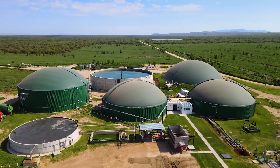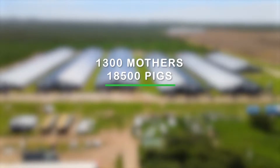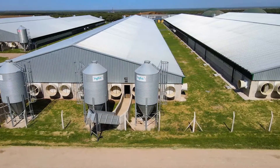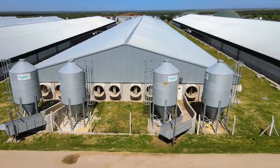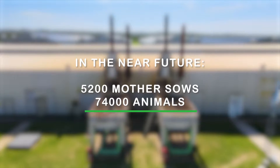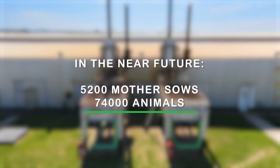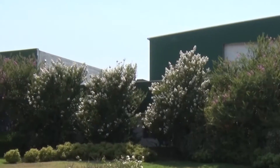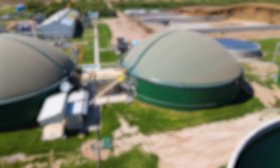At the current stage of the project, the population of the pig farm is 1,300 mothers and 1,800 pigs. The total energy generated from the slurry is used to self-supply the entire establishment. It is planned that in the near future the farm will house 5,200 mother sows and a total population of 74,000 animals, whose destiny is to supply the meat processing plant Alimentos Magros Sociedad Anónima, which also belongs to the cooperative movement.